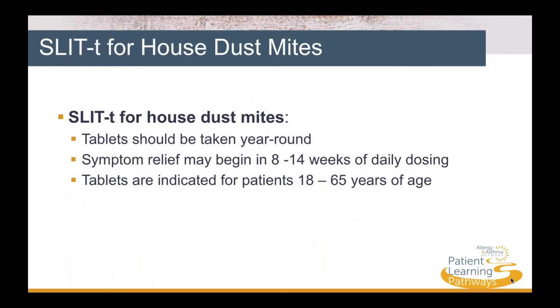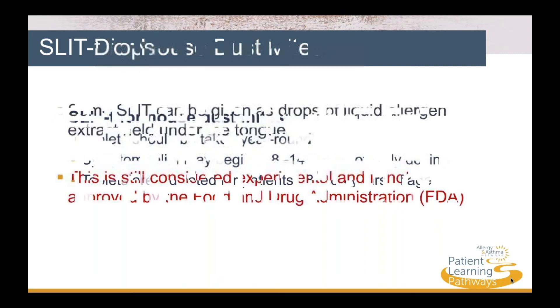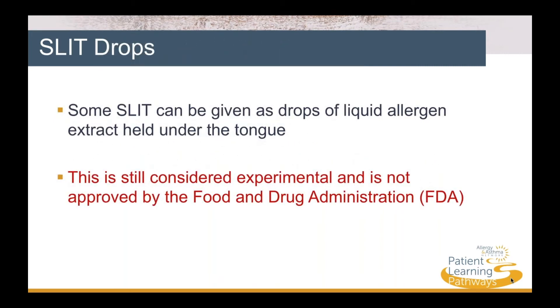SLIT-T can also be taken for house dust mite allergy, and allergy tablets should be taken year-round for this. It can take eight to 14 weeks of daily dosing to feel a difference, and tablets are indicated for patients 18 to 65 years of age. Some SLIT can be given as drops of liquid allergen extract held under the tongue, but at this time this is still considered experimental and is not approved by the Food and Drug Administration.